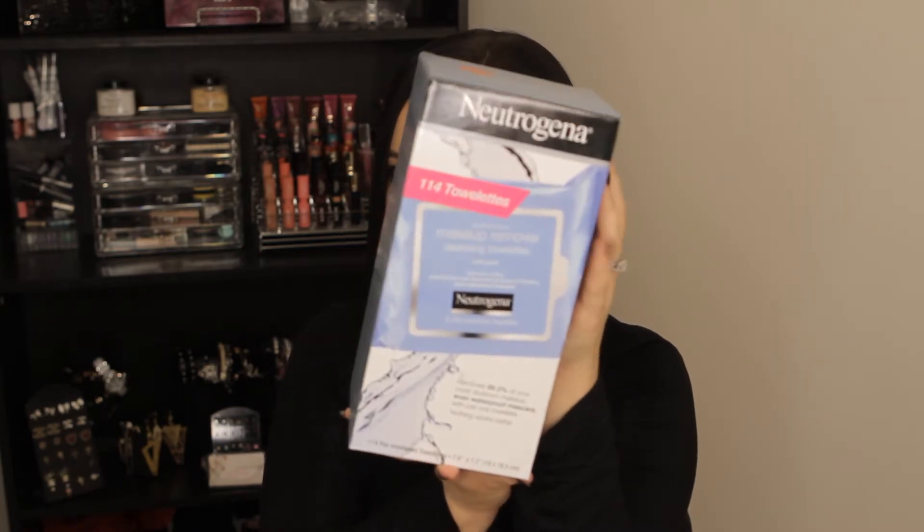I only got one thing at Costco, and it's the Neutrogena makeup remover wipes. As I posted on my Facebook page, Costco is like the best place to get these because you get four refill packs and two travel size packs for like $13.